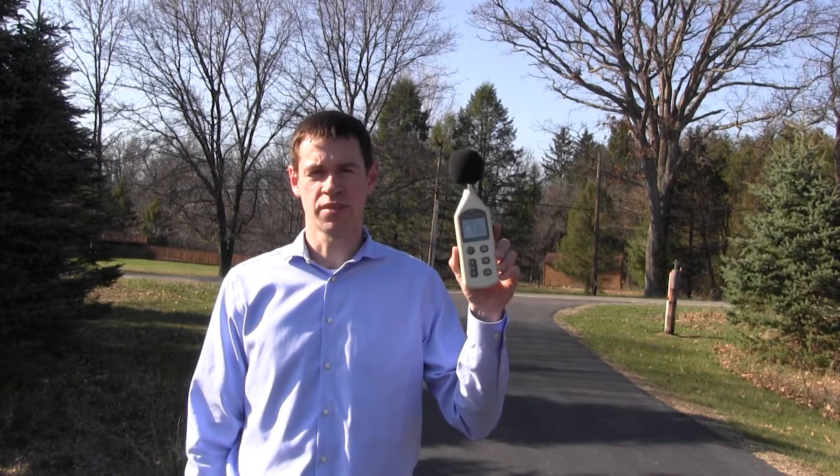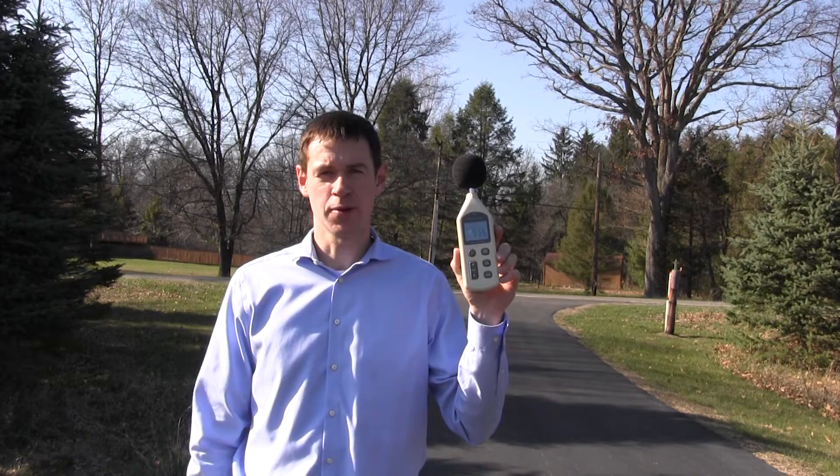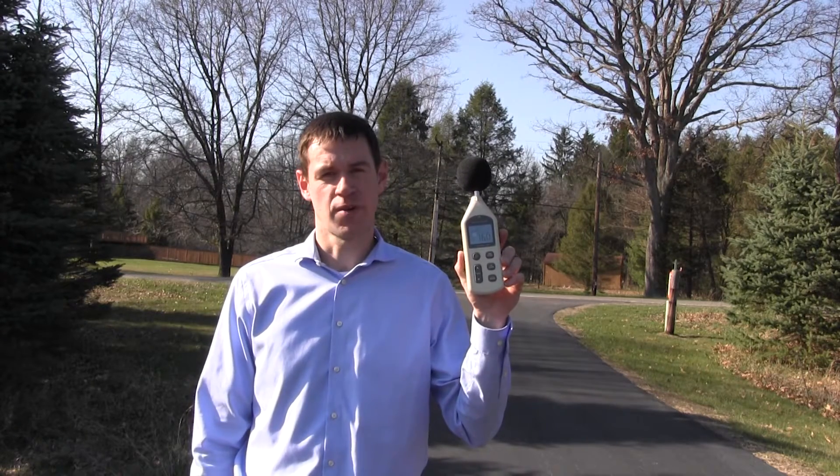I'm going to use this tool to measure the sound that cars make as they pass by. I picked 75 feet because that's the typical distance from the edge of a road to somebody's front door.